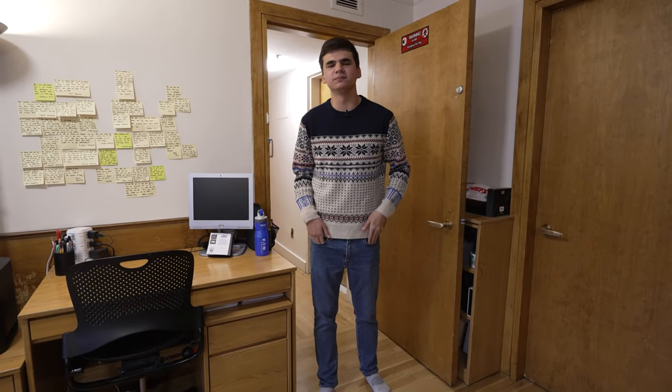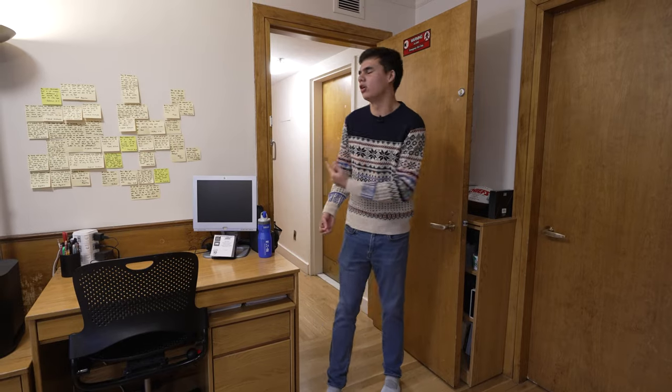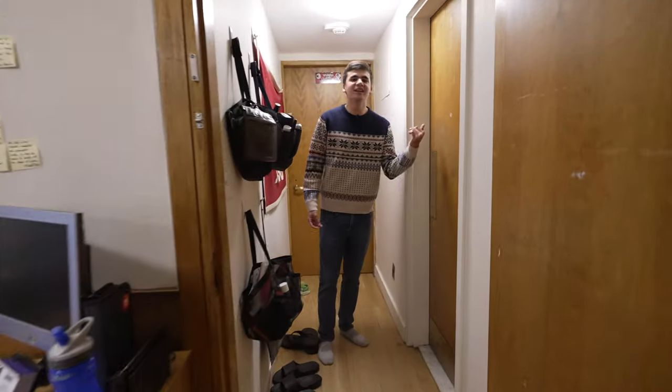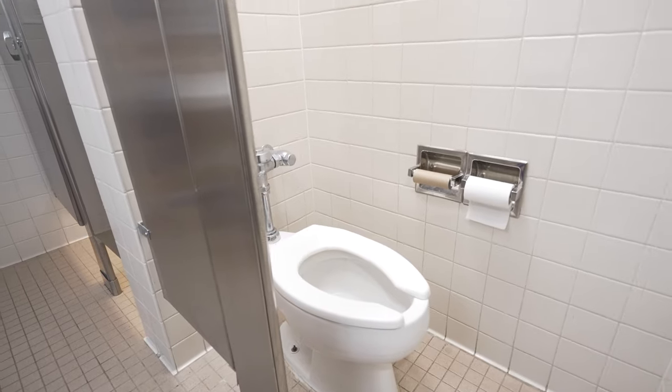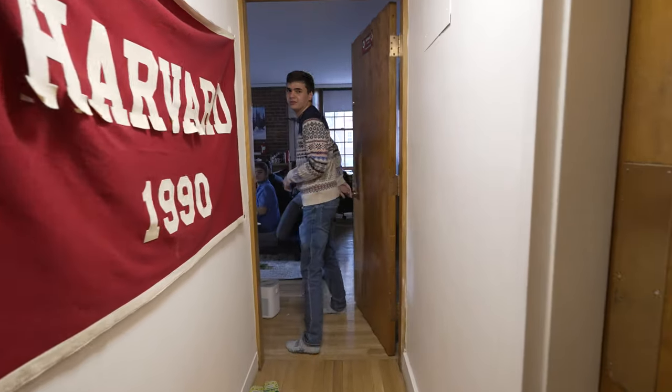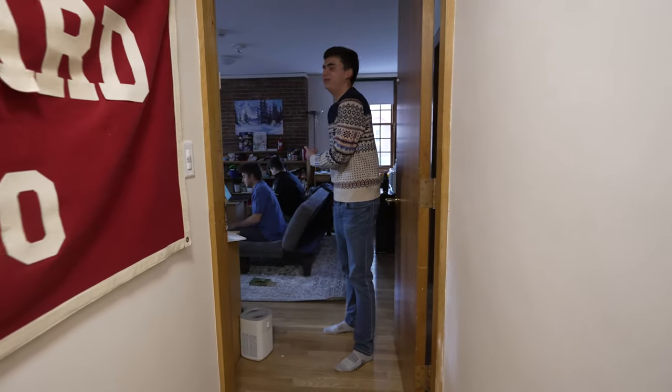We're back in the common room and we're gonna take a look at what makes Hallworthy so special. Our dorm is actually connected through a hallway to another dorm. In here we have our bathroom — it has two toilets, two sinks, and two showers.